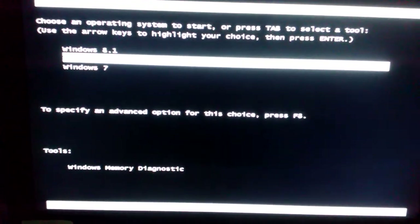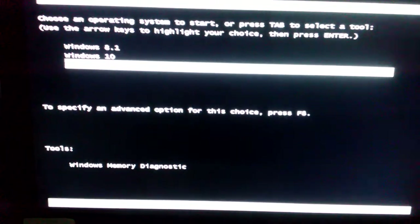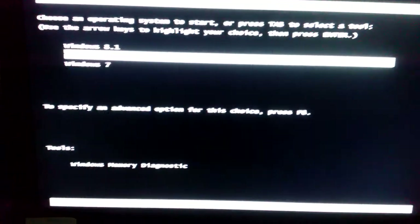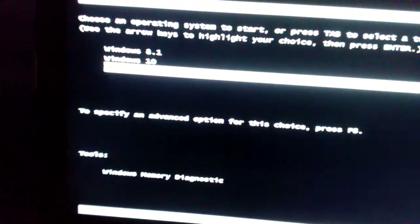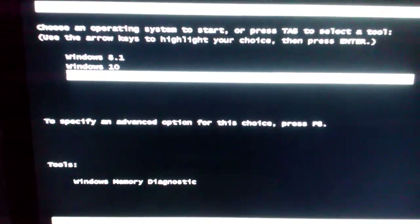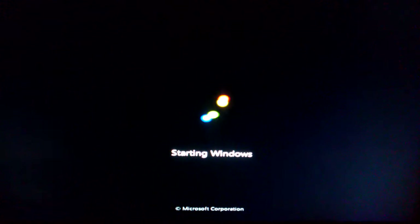We are going to go through the list and see which one boots up the quickest with basically all the same hardware. We will start with Windows 7 — as soon as I click it I will hit the timer and we'll see how long it takes to get into Windows 7 and be able to start using it.